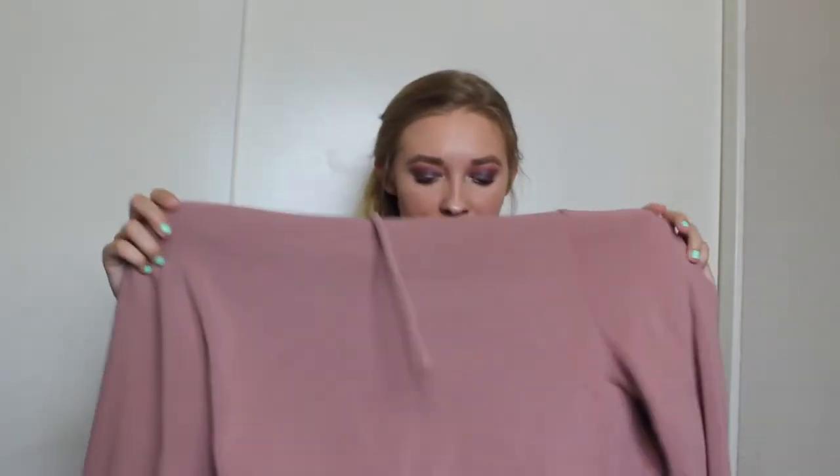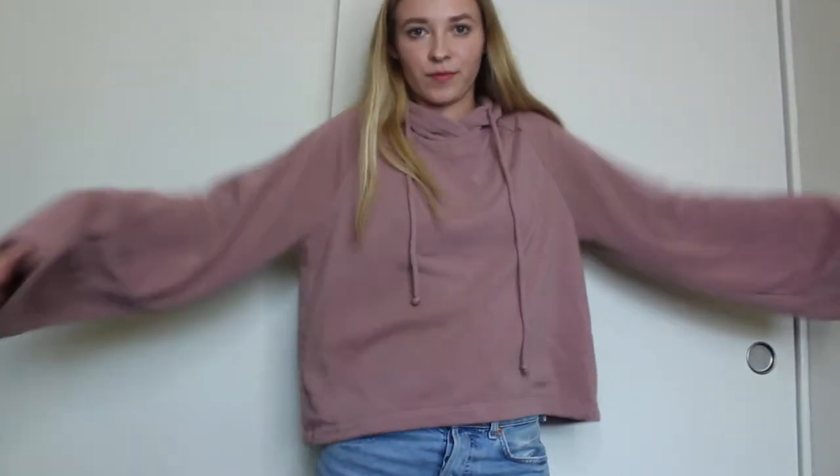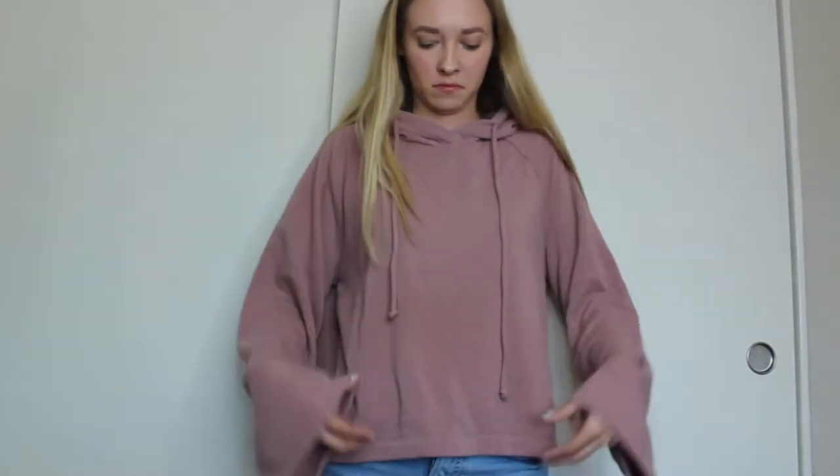The next thing is also from Forever 21 but I got it off Poshmark. If you don't know, Poshmark is basically an online thrift store and I love shopping there. This is actually my first ever Poshmark purchase — it's this pink hoodie with bell sleeves. It's pretty long and cozy, and I just wanted some colorful hoodies I could throw over any outfit and still look cute.